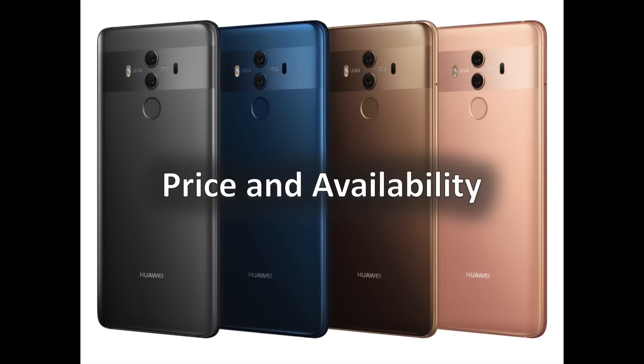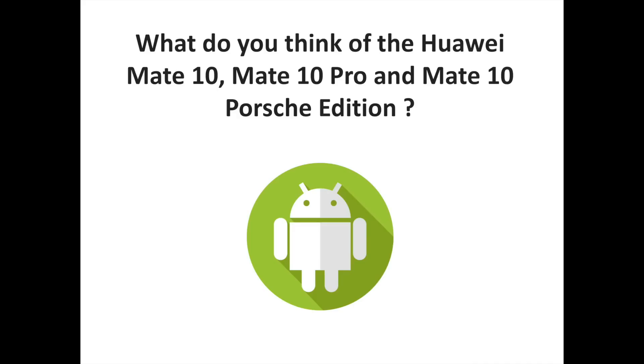Both devices will be available in four color options. The Mate 10 will come in brown, pink gold, gold, and black, while the Mate 10 Pro will be available in brown, pink gold, gray, and blue. What do you think of the Huawei Mate 10, Mate 10 Pro, and Mate 10 Porsche Edition? Let us know your thoughts in the comments, and don't hesitate to subscribe to the channel for more Android and Huawei-related content.